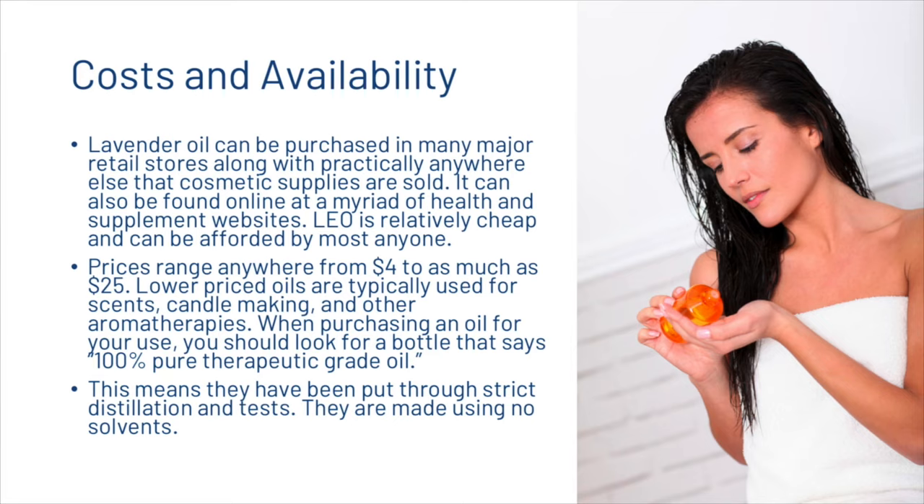Lavender oil can be purchased in many major retail stores along with practically anywhere else that cosmetic supplies are sold, and can also be found online at many health and supplement websites. It's relatively cheap, with prices ranging from $4 to as much as $25. Lower-priced oils are typically used for scents, candle making, and aromatherapies. When purchasing oil for hair use, look for a bottle that says 100% pure therapeutic grade oil, meaning it has been put through strict distillation and tests and is made using no solvents.